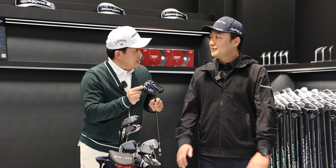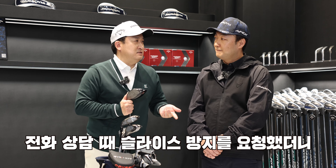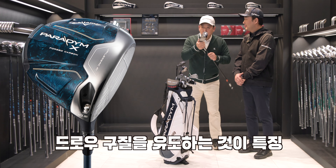I'm going to use the Paradigm X model. The Paradigm X model features a draw-bias design. When you talk about correcting a slice, this is the model you'd want to use. Yes, it's a draw-bias design.